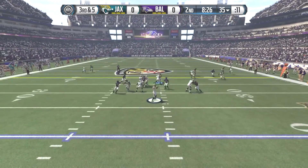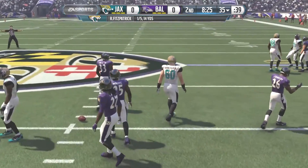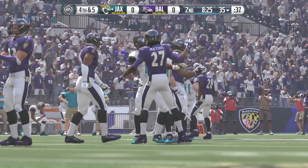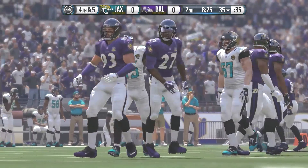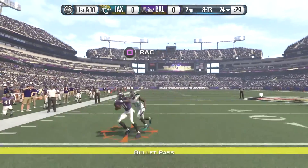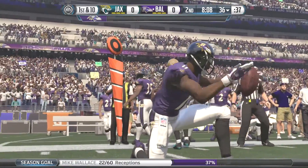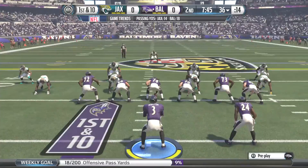Jaguars with the ball on third down and five — Fitzpatrick looks to throw but hits his man in the hands and the ball falls to the turf, bringing up fourth down and five as they go three-and-out. The Baltimore Ravens get the ball back again from their own 24. Winston throws to the outside and hits Mike Wallace, who makes the catch while being hit and gets the first down, moving the chains.